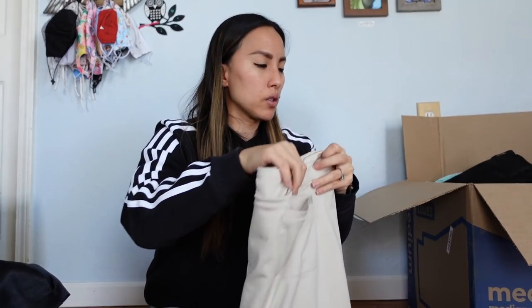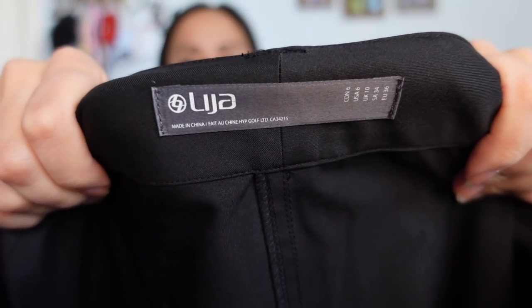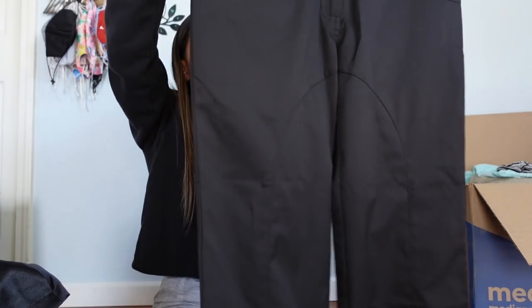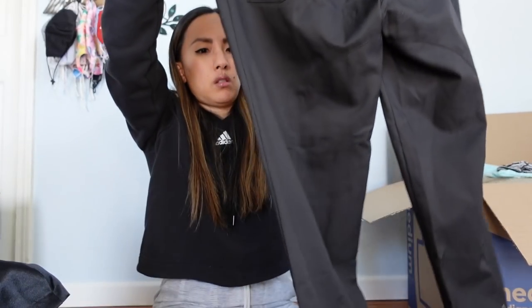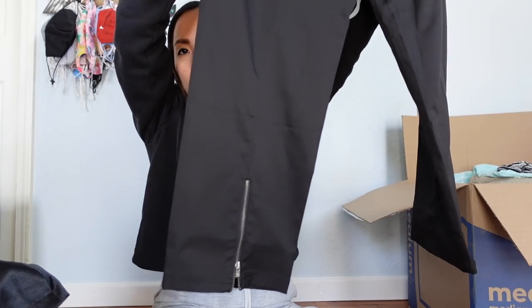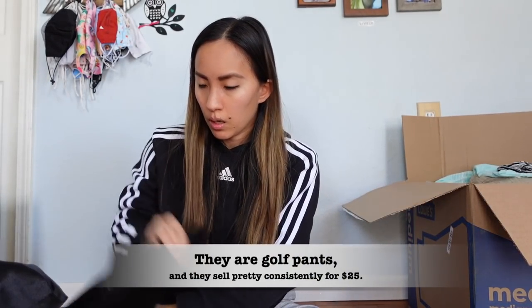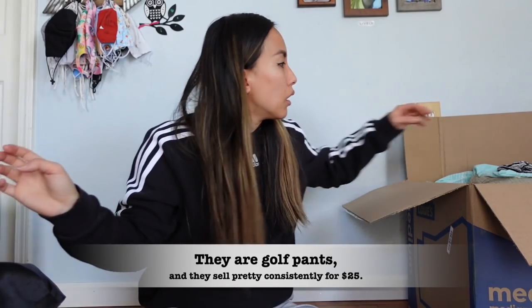This is Ligia, size 6 — I don't know what this brand is. I'll put it in the research pile. They look like they could be golf pants-ish; they've got an interesting zipper on the back.